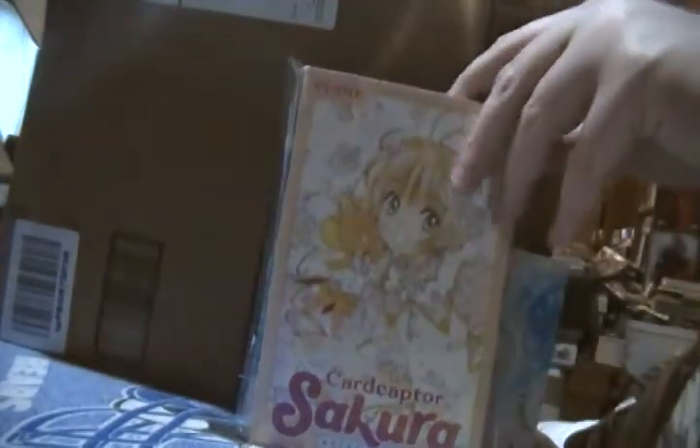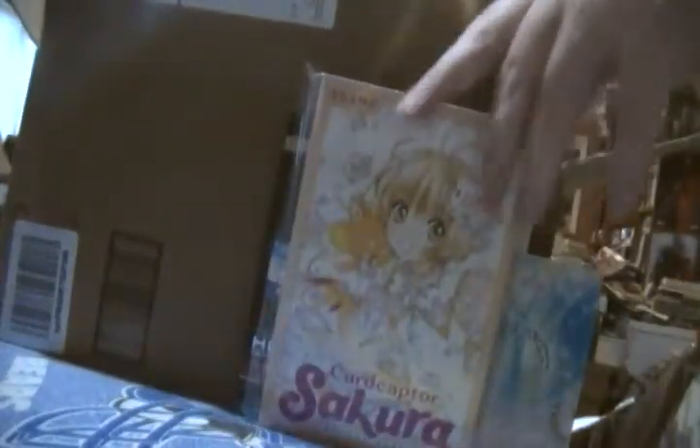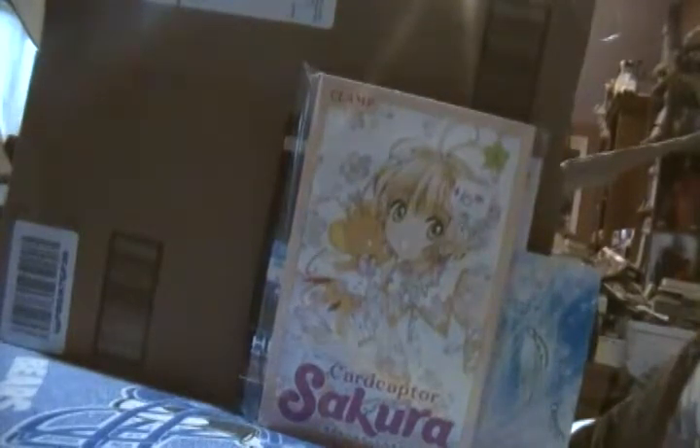This is something I picked up a couple weeks ago. Cardcaptor Sakura: The Clear Card, Volume 1. The anime recently started. The English dub will start on Funimation.com — I think two days before my birthday, on the 23rd. I believe the first episode is also up on Crunchyroll. There's so much stuff here I want to go through, but not enough time to read through everything.